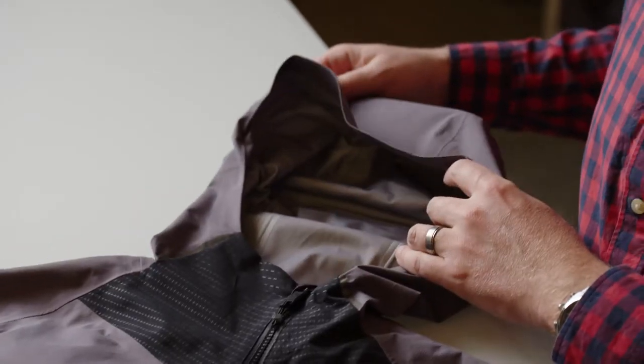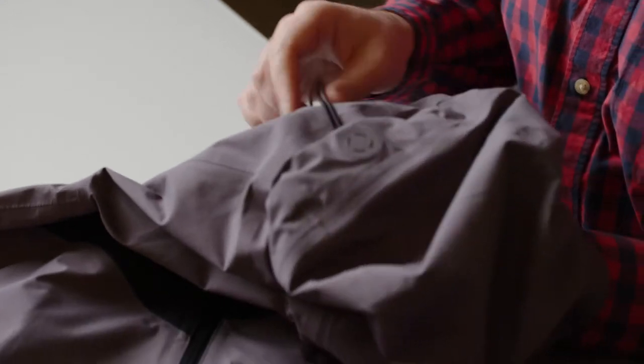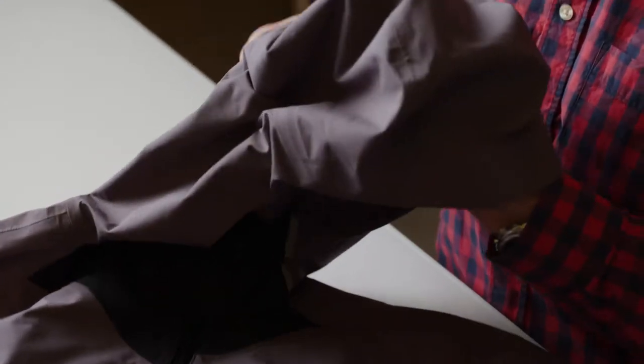The Vortex WXB jacket is the highest performance hooded rain jacket we've ever made. The big advantage of having a hooded jacket that fits over your helmet is that it keeps all the elements out and still allows you the protection of wearing your helmet.